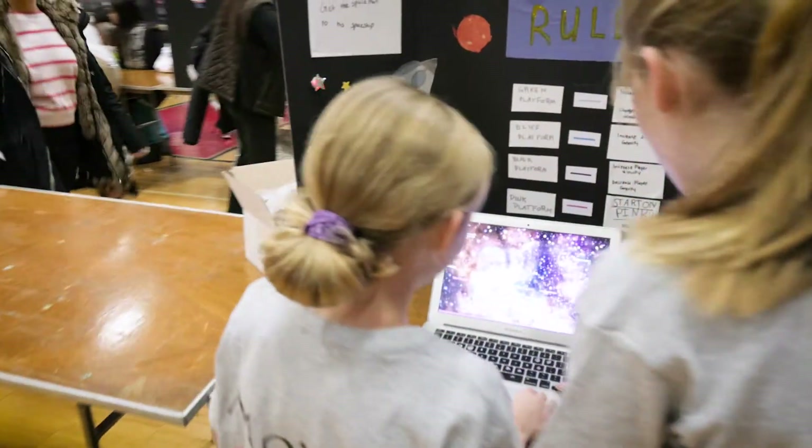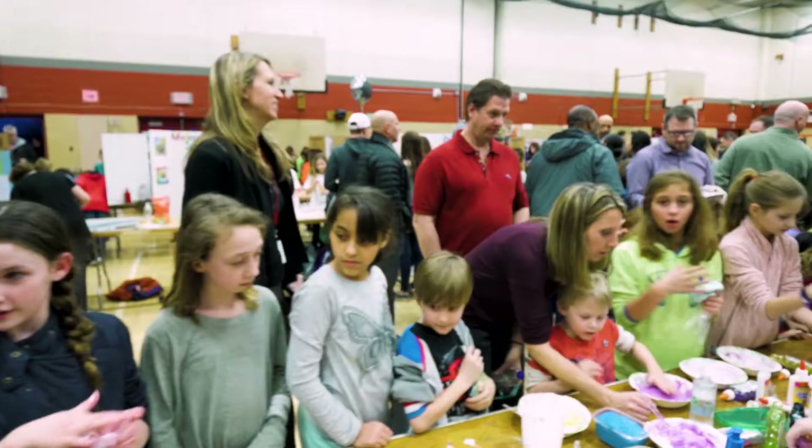We have so many kids who have passions and talents and things they're learning at school that they want to take to the next level. This is an authentic audience. I'm interested in architecture and civil engineering. I think this is an amazing program because kids get to see the large scope — you can start in kindergarten, first grade, and then see what the high school kids are doing.